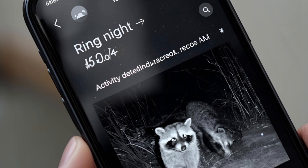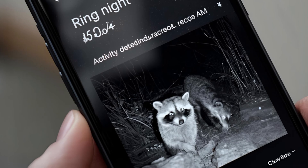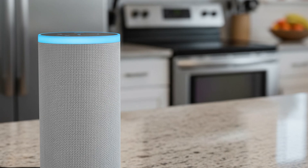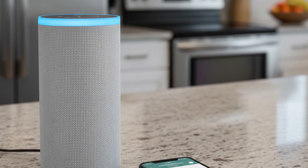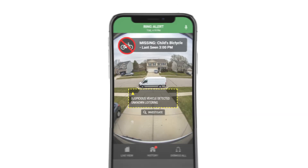This communal twist extends Ring's Neighbours app, now with AI-summarized feeds — 'quiet night, except for that raccoon rave at 2am.' Integrated with Alexa Plus, it could even broadcast Amber Alert-style pet notices via Echo.